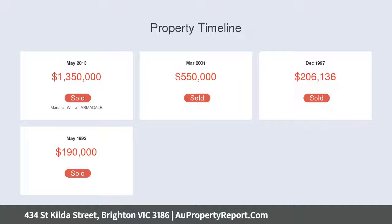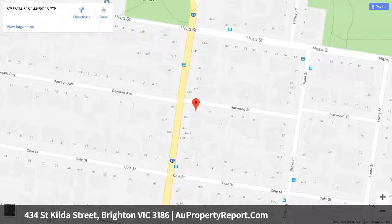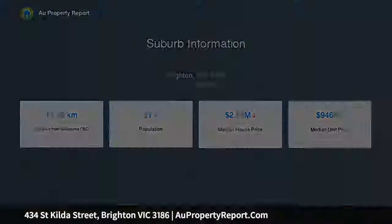Thanks to a meticulous renovation, open plan living extends into a kitchen you'll be proud of, with thick granite benches and impressive meal appliances including a steam oven. From here you can admire the easy care walled garden, which extends out to a large undercover enclosed deck for year-round al fresco dining.